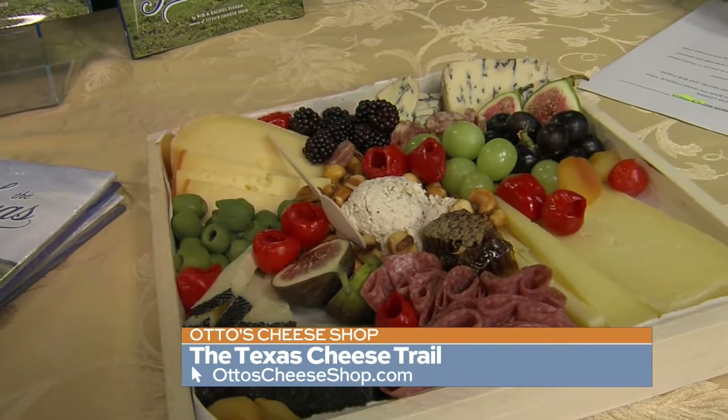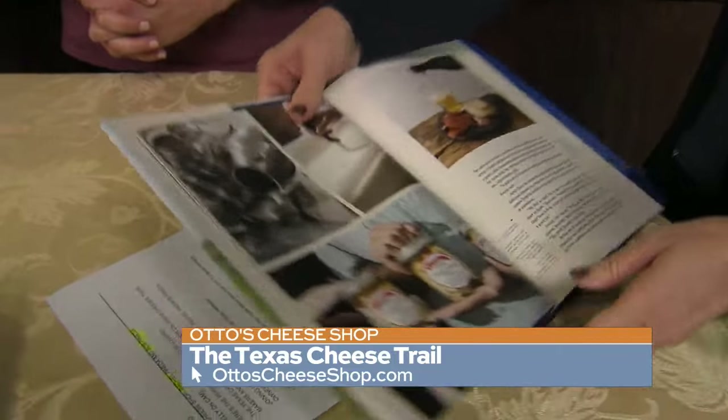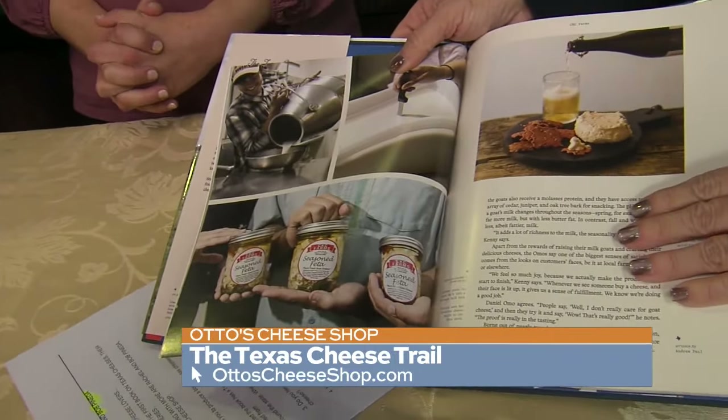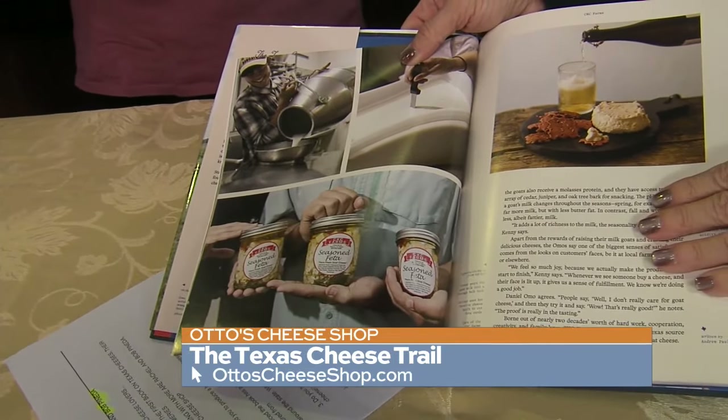Looking through the book, there are a lot of different cheeses in here. We've got seasoned feta that obviously comes from a special ranch somewhere. That one's in Blanco, Texas. It's delicious feta.